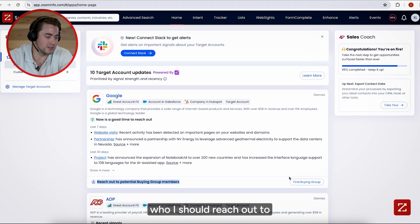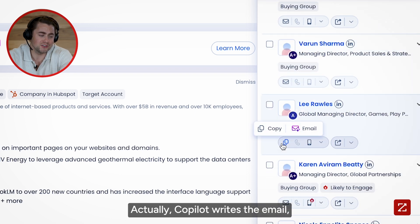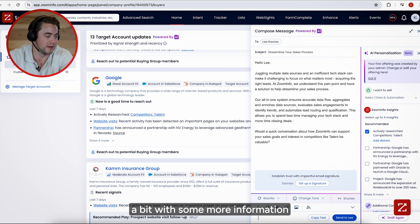Then Co-Pilot shows me who I should reach out to from those companies, so in one or two clicks I can craft a highly effective email. Co-Pilot writes the email — I just customize it a bit with some more information to make it personal.